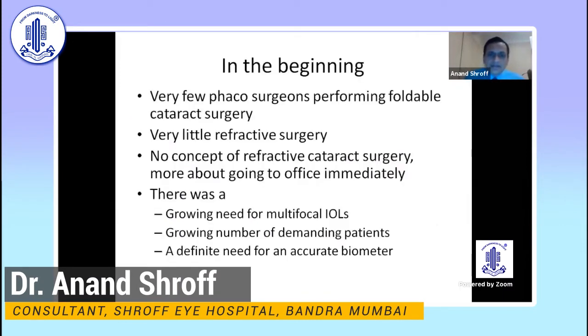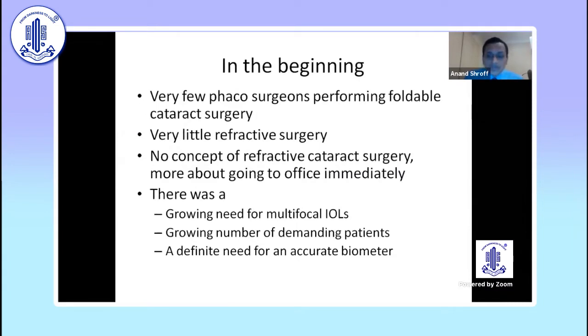Then suddenly around 2001 things changed a lot. In the beginning there were very few phaco surgeons doing foldables, with very little refractive surgery happening, so there was never this concept of refractive cataract surgery. The marketing was more about going to the office immediately — patients were told they could just wear dark glasses and go straight to the office.